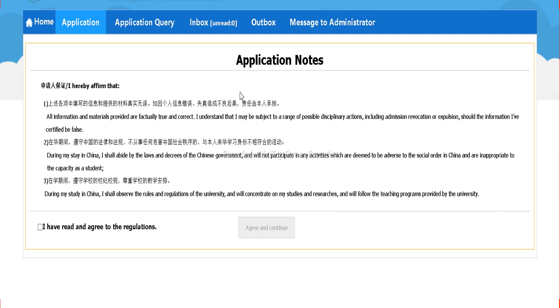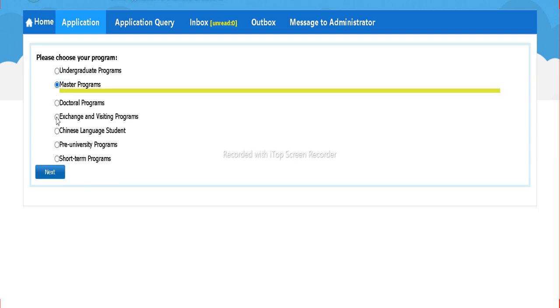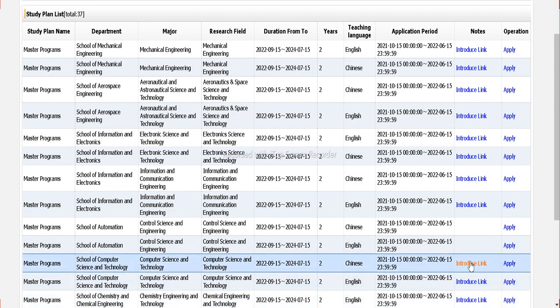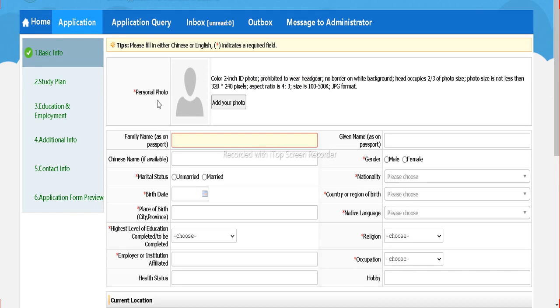Once you sign in, this portal will appear. Tick 'I have read the regulations' and click 'Agree and Continue.' Then choose Masters — since scholarships are available for Master's only — and click 'Next.' On the processing page, the top courses are listed, so choose the course you are interested in. I am selecting Computer Science in English. Click the 'Apply' button and wait while it processes. Now we need to fill in the details.